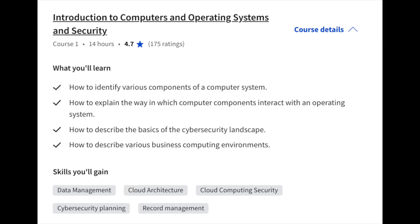First, you'll start with an intro to computers, operating systems, and security — specifically identifying different parts of a computer system, explaining how different components interact within an OS, and the basics of computing environments. This is very standard — if you're in a boot camp or degree program, this is one of the most common 101 classes for operating systems and computer architecture, and it's more on the architecture and engineering side.